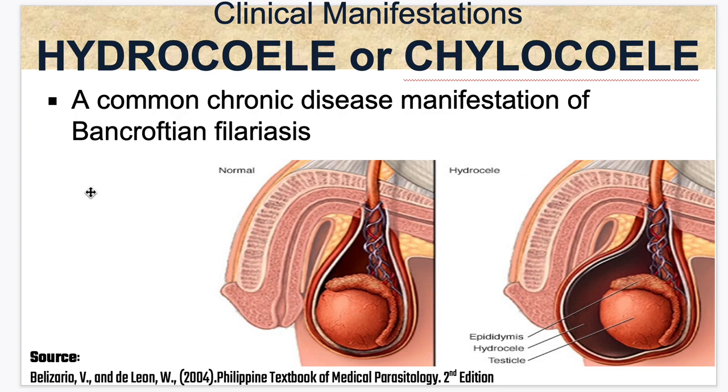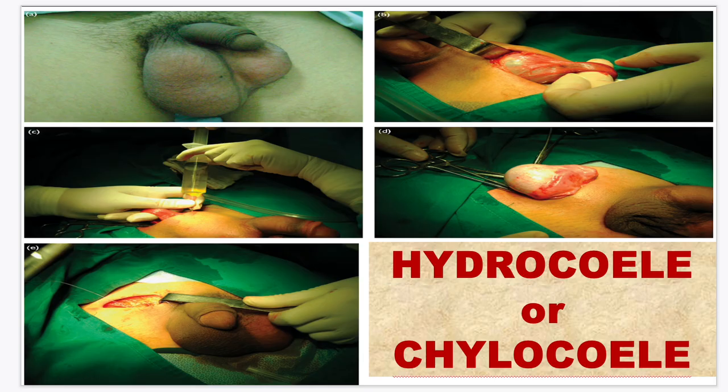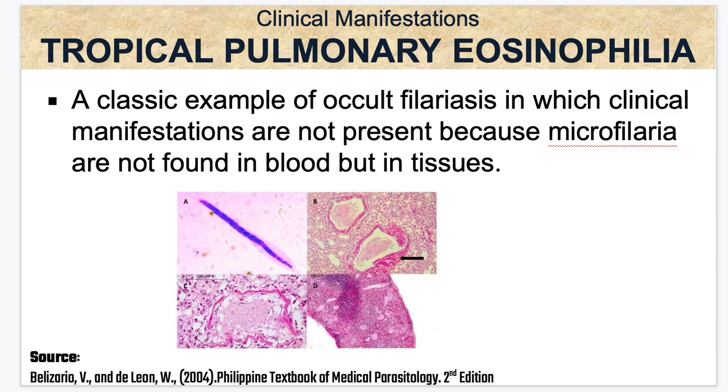A common chronic disease manifestation of Bancroftian filariasis is hydrocele or chylocele. Hydrocele results in straw-colored hydrocele fluid. When the fluid appears milky, because of lymph involvement, this is called chylocele. This is a surgical procedure draining the fluid. Tropical pulmonary eosinophilia is seen in patients with occult filariasis. Because microfilariae cause pathology in the tissues, not in the blood, this is a classic example of occult filariasis in which microfilariae are not found in blood but in tissues.